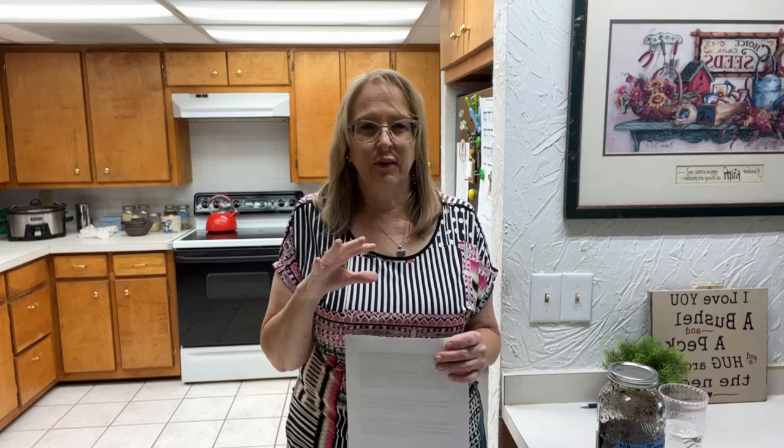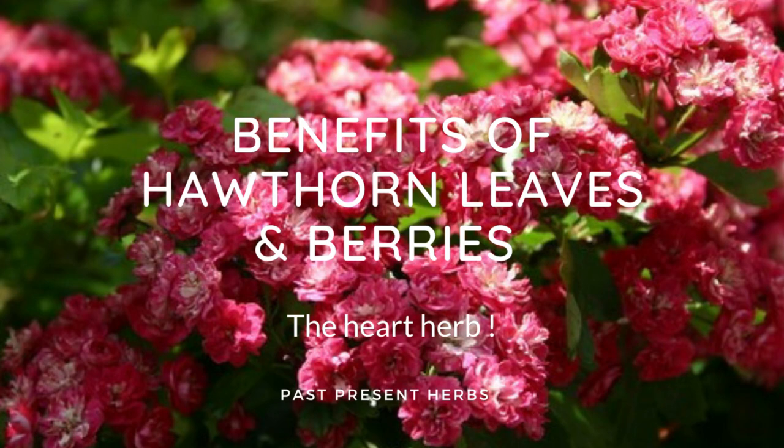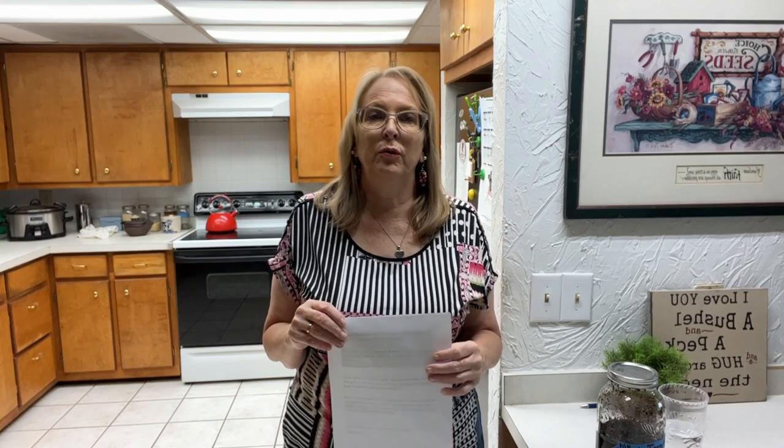It's kind of categorized as a shrub, and in this time of year around late April, May, it puts off beautiful rose-like petals that are pink and white.